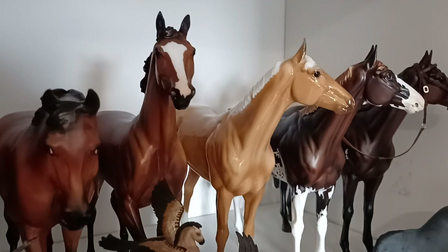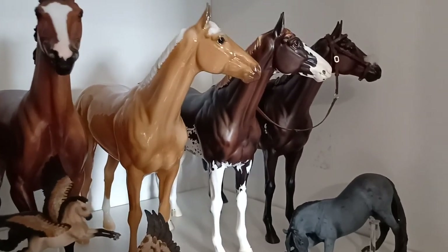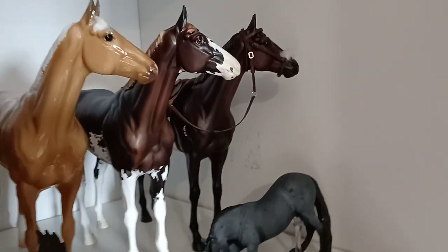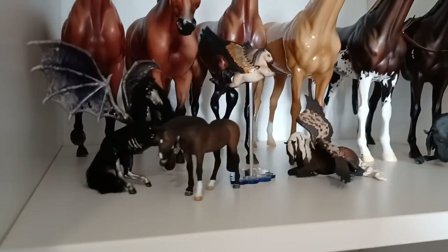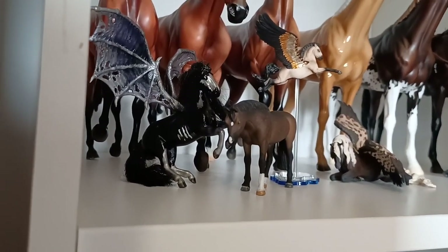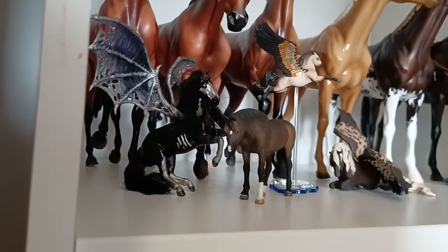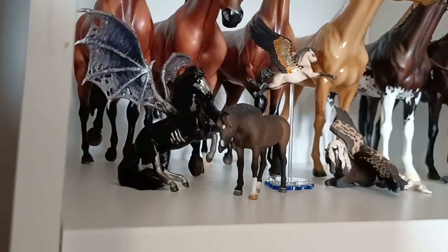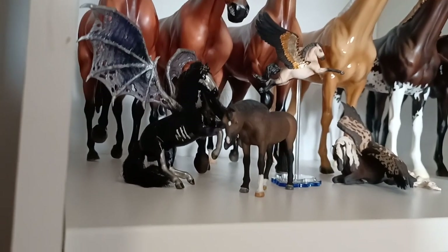We've got Tis the Law, a fairly new regular run, Chadwick from the Collector Club, Emerson, and then Winx hanging out in some racing tack that I do need to take off her — maybe my job after I finish this video. Then we have some customs — the really awesome purple Alborozo is a custom by Winterland Model Horses, actually the very first model I've ever commissioned and I adore him. He just looks like a little demon and I love his expression and paint job.